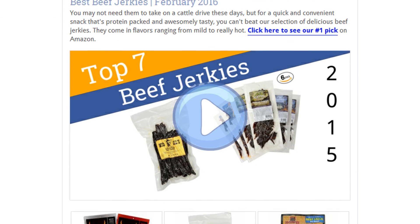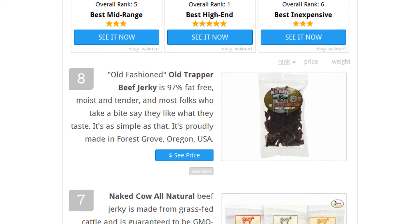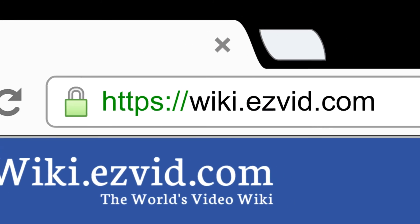To see all this stuff, go to wiki.easybit.com and search for beef jerkies, or click beneath this video.